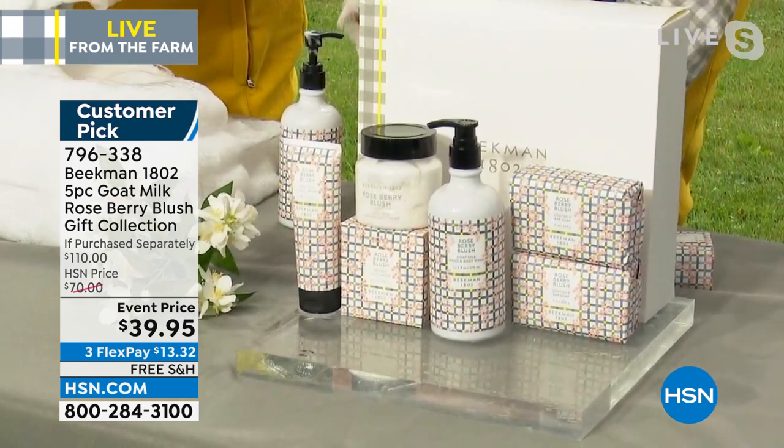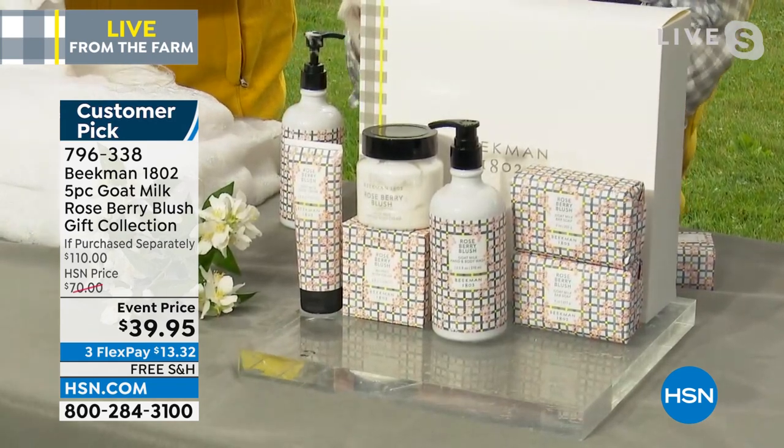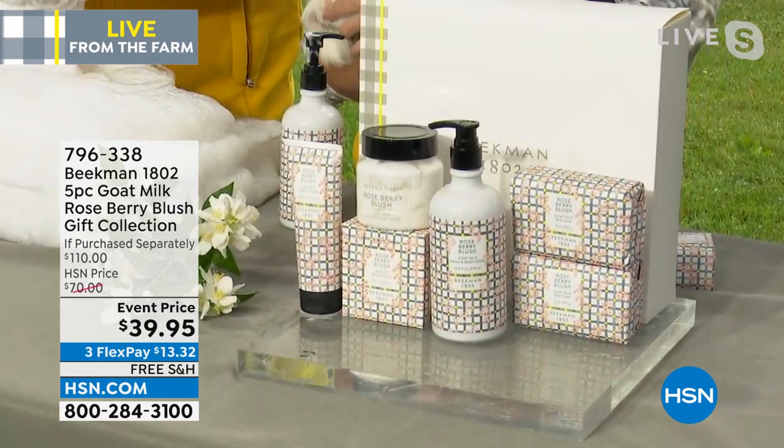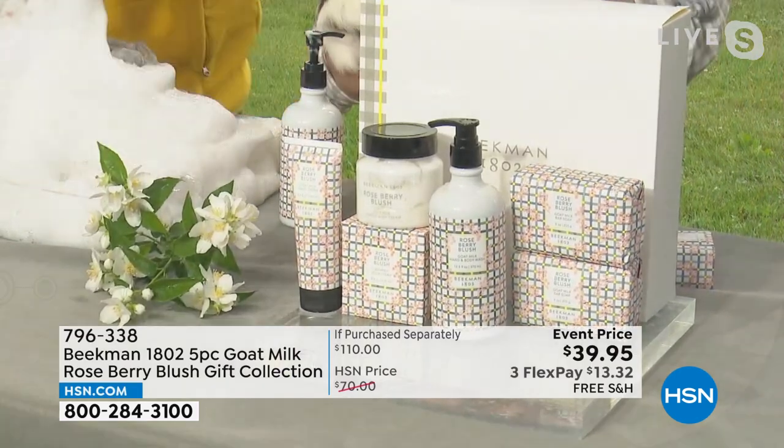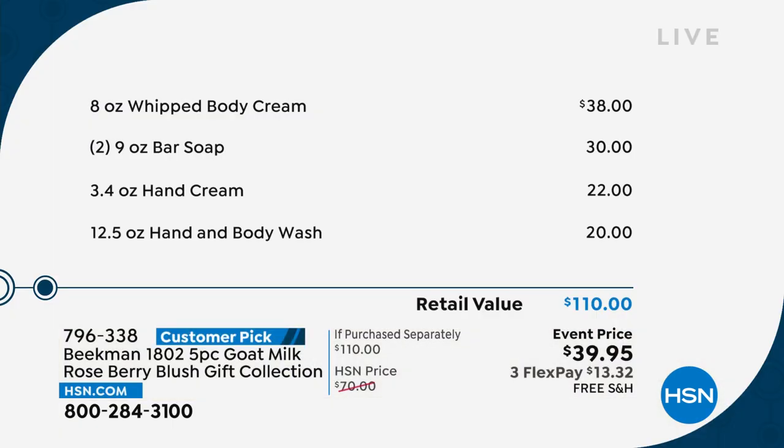Fly to the phones, my friends. This is the roseberry blush scent. A lot of people ordered this because this was our limited edition scent for this summer. It debuted maybe a month or so ago, maybe six weeks ago.